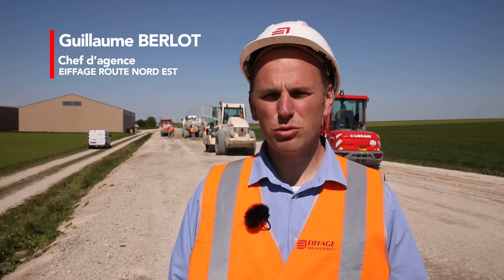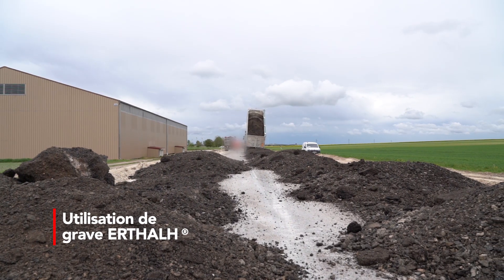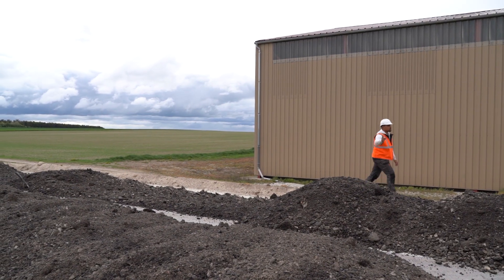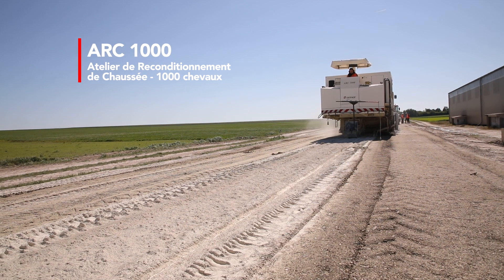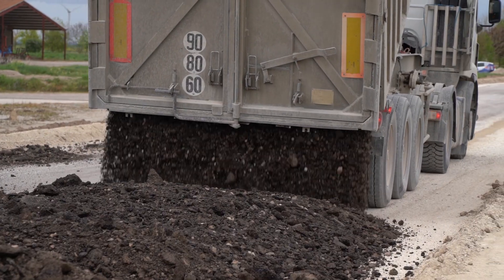La plus-value d'Eiffage sur ce chantier, ça a été d'amener cette solution en grave vertale. On retraite des matériaux enrobés issus de la déconstruction de chaussées, notamment les chaussées du département. Donc pour économiser des ressources naturelles, il y avait aussi un enjeu environnemental derrière.